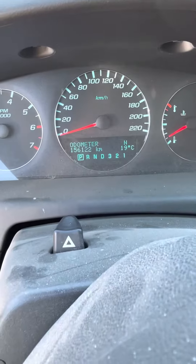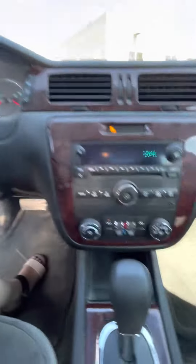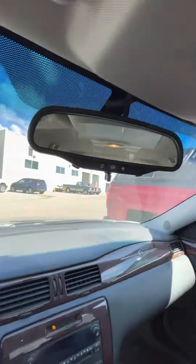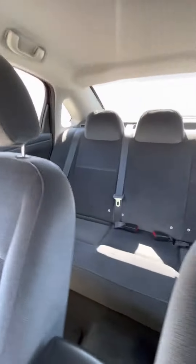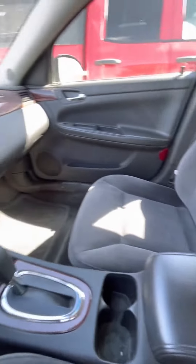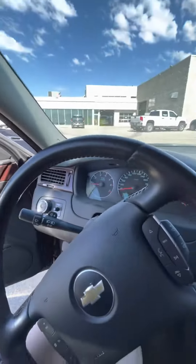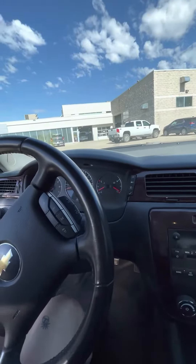Let me show you the cameras — 156,000 miles. Air controls, radio, of course. A very, very nice clean vehicle. All right, Schnee from Craig Dunn Motor City. Look forward to hearing your thoughts. Bye for now.